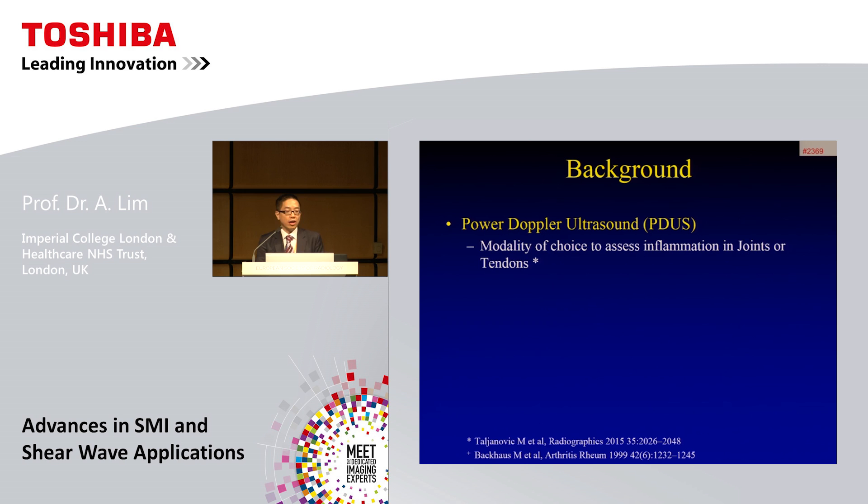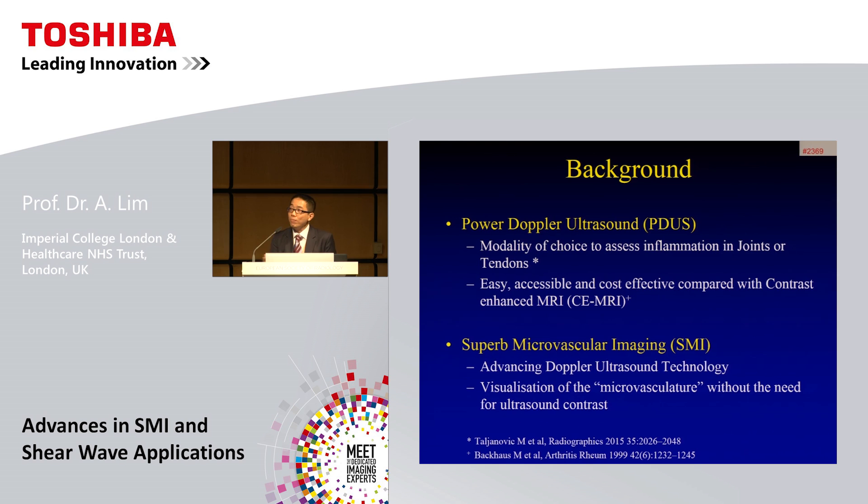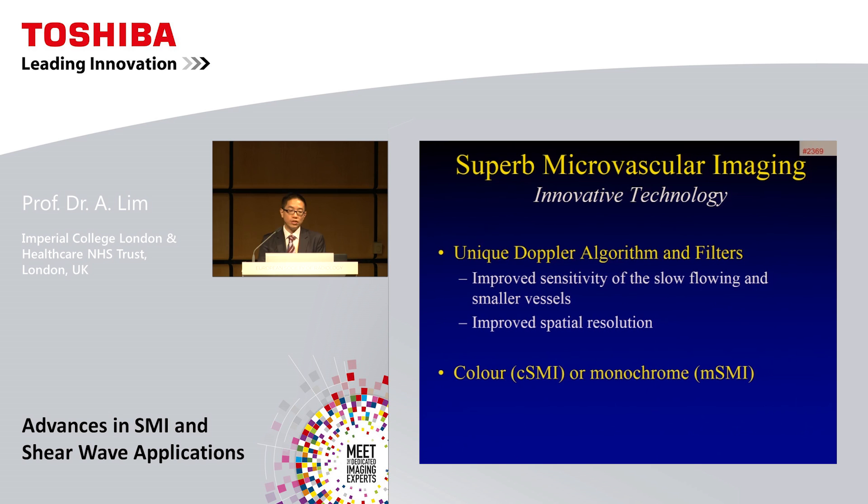From the MSK side, power Doppler ultrasound is really seen as the modality of choice to assess whether there is active inflammation within joints or tendons. It has the advantage over MRI in being easy to perform, very accessible, and much cheaper. Superb microvascular imaging, or SMI, advances Doppler ultrasound technology by allowing visualization of slow-flowing vessels without the need for ultrasound contrast, using unique Doppler algorithms and filters that provide exquisite spatial resolution. It comes in color SMI or monochrome SMI mode, the latter being a little more sensitive.